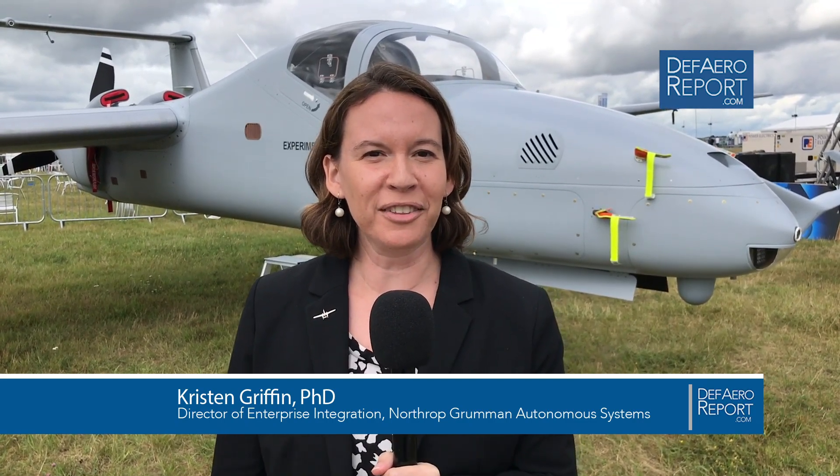Hi, I'm Kristen Griffin from Northrop Grumman. I'm here at the Royal International Air Tattoo for Defense and Aerospace Report with our optionally piloted capability, Firebird.